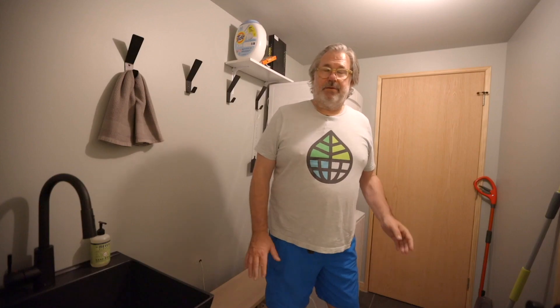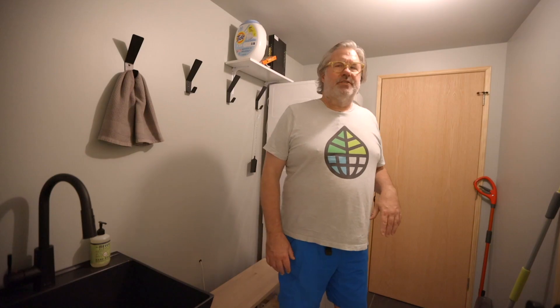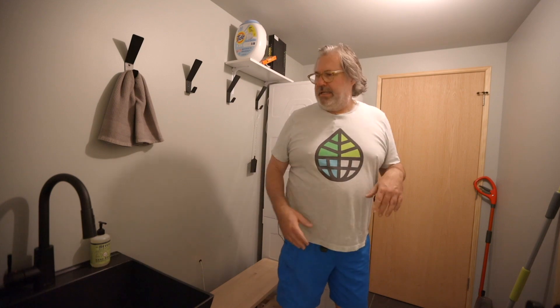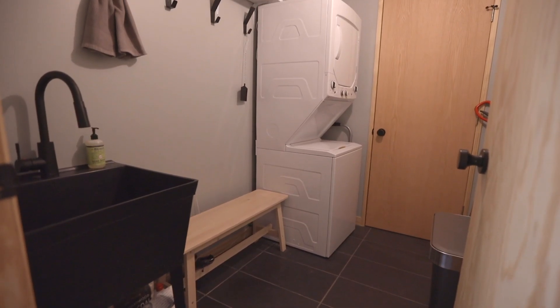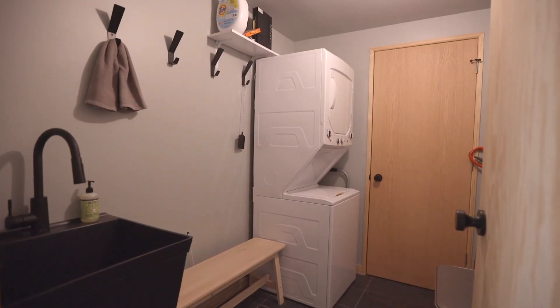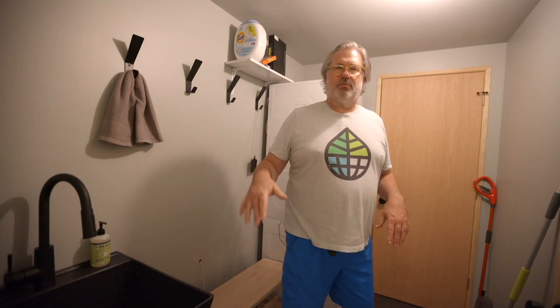A mud room is kind of a necessary thing, especially in light of the fact that in Brown County it's a lot about hiking and getting outdoors. I wanted to ensure that people had a place — essentially a mud room — to come back and clean up: utility sink, bench, storage, a washer/dryer. Nice to have that to come back and clean up. It's just trying to make the experience a really positive one.